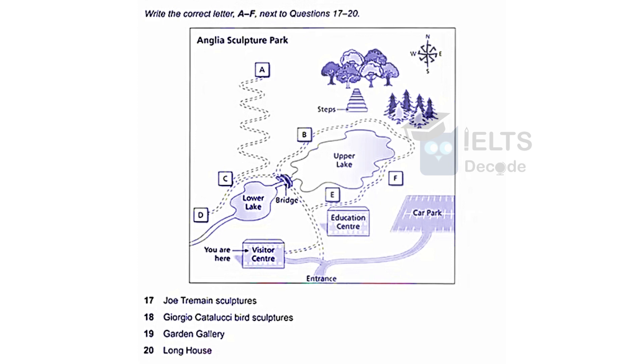Now let me just tell you a bit about what you can see in the sculpture park. If you look at your map, you'll see the visitor centre, where we are now, at the bottom, just by the entrance. You might like to take a look at the Joe Tremaine sculptures, which are displayed on this side of the upper lake, just behind the education centre and near the bridge — they're really impressive, but please don't let your children climb on them. One of our most popular exhibitions is the Giorgio Catalucci bird sculptures — they're just across the bridge on the north side of the lower lake, scattered around in the long grass beside the lake, looking as if they're just about to take to their wings.